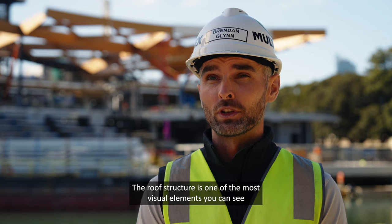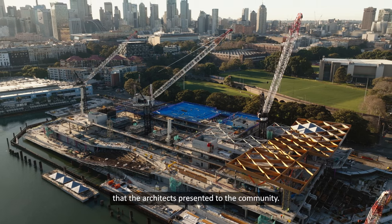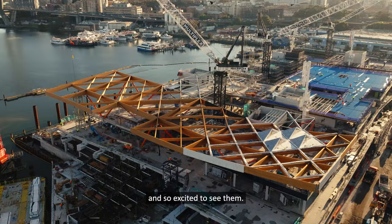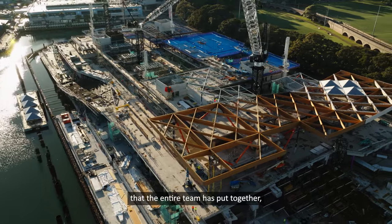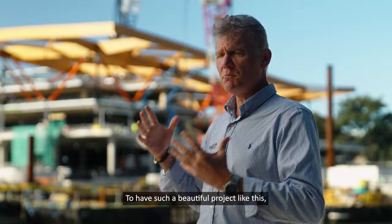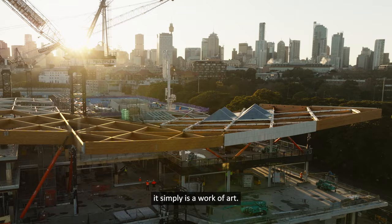The roof structure is one of the most visual elements you can see in all the site hoarding and all the visual renders that the architects present to the community. Everyone is looking at these beams going up and I'm so excited to see them. When I stand here today and look at the new Sydney Fish Market and see all the work that the entire team has put together, this really is a jewel in the crown for Sydney. To have such a beautiful project like this — it simply is a work of art.